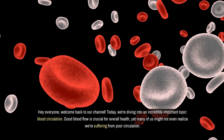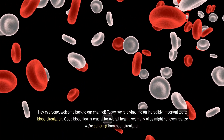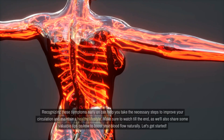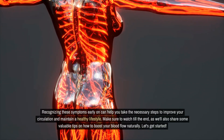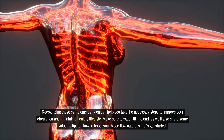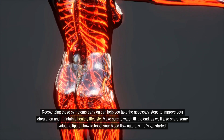Good blood flow is crucial for overall health, yet many of us might not even realize we're suffering from poor circulation. In this video, we'll cover nine alarming signs that you might have poor blood flow. Recognizing these symptoms early on can help you take the necessary steps to improve your circulation and maintain a healthy lifestyle. Make sure to watch till the end, as we'll also share some valuable tips on how to boost your blood flow naturally. Let's get started.